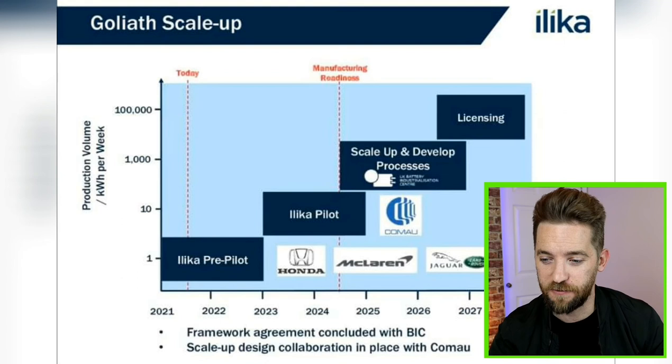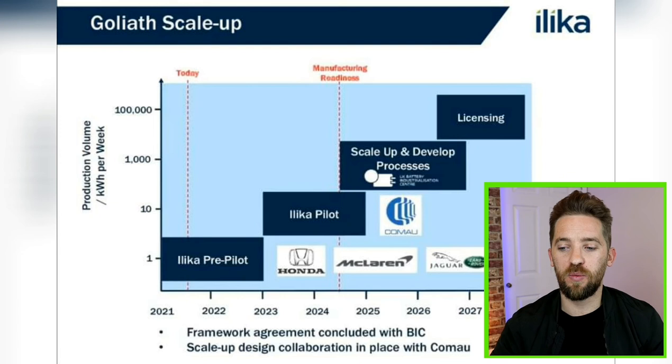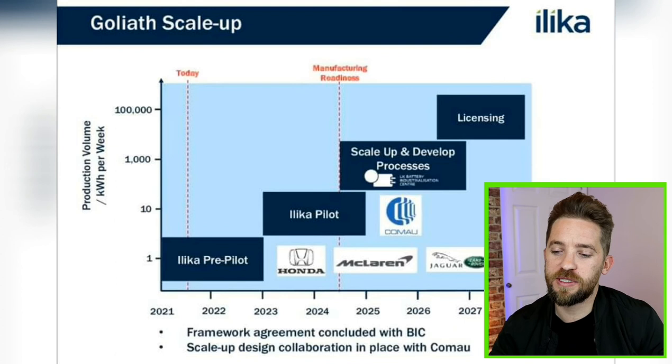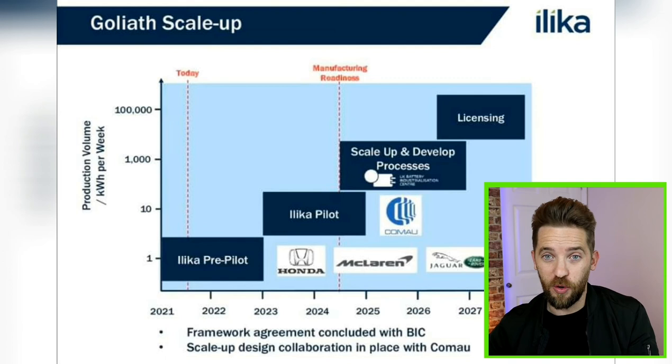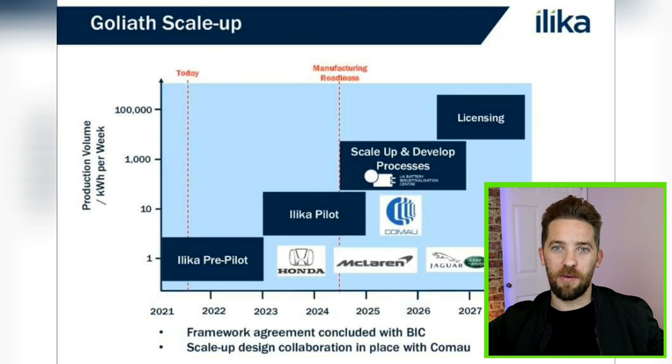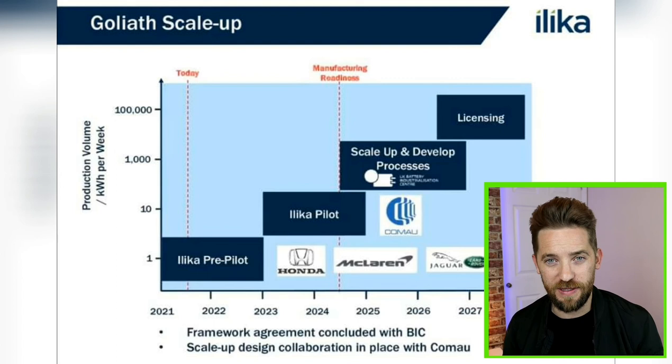The 2024 catalyst for Goliath is when they step up to the UK Battery Industrialization Center to mid-scale manufacturing, which would 100 times their capacity of Goliath sales from what they're going to be doing on their pilot line. This is going to be a big catalyst because it represents proof of scalability and a readiness for a big manufacturer or third party to come in and license the IP from them. Licensing the IP and going large-scale manufacturing is not going to happen for another two years after that, so we've got a big catalyst coming in 2024 and then even bigger again in what will most likely be 2026.